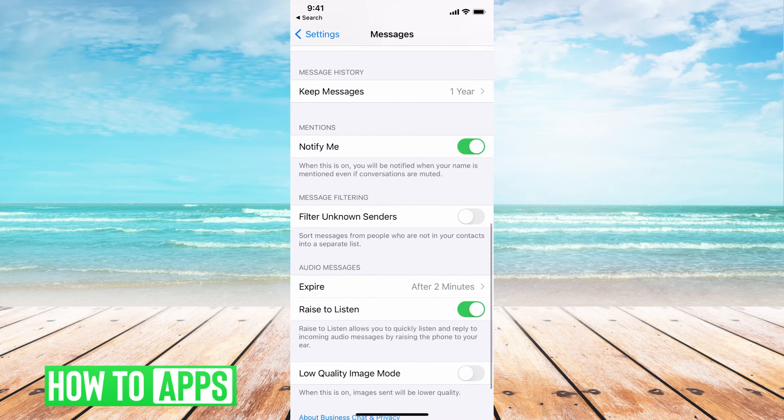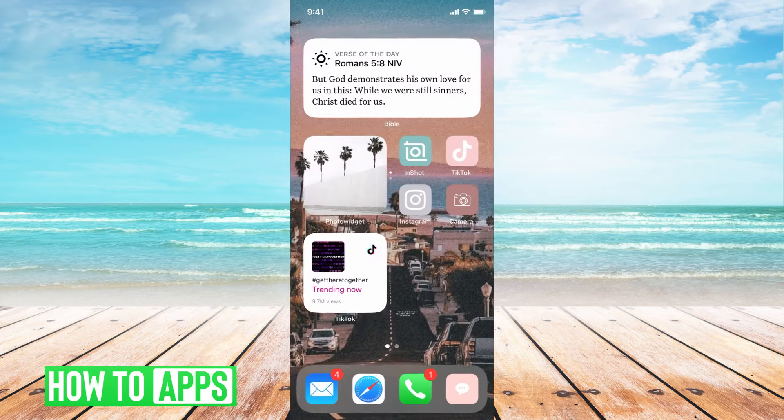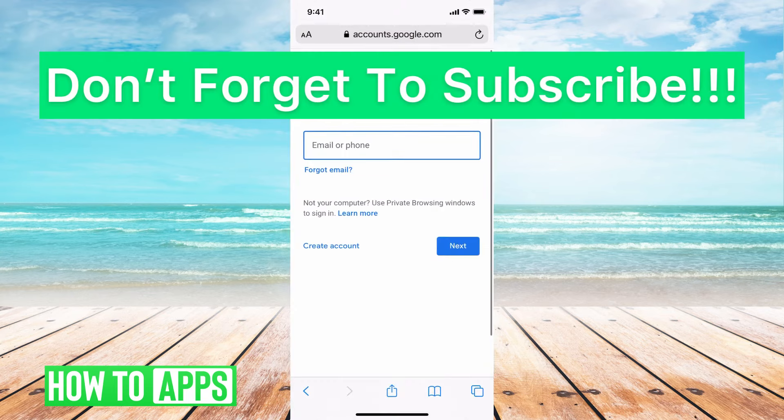The last thing you want to check is to make sure that under Message Filtering, Filtered Unknown Senders is off. Mine is off right now. Basically, it will filter out anybody you don't have in your contacts, so you won't receive their messages. It's useful if you want to make sure a kid isn't getting random messages, but for receiving a verification code, you want to make sure that's off. Then when you go back into Gmail, you should be able to get your verification code.